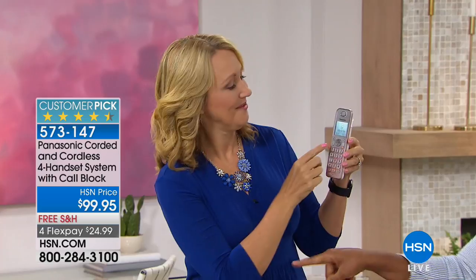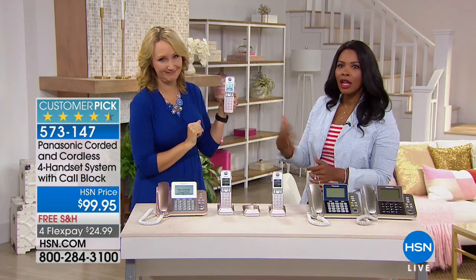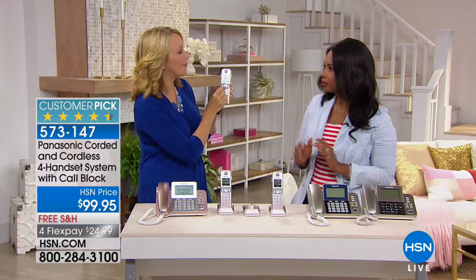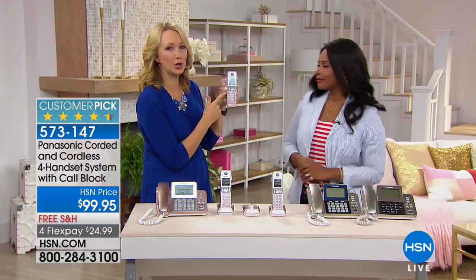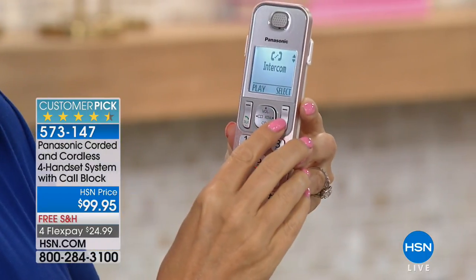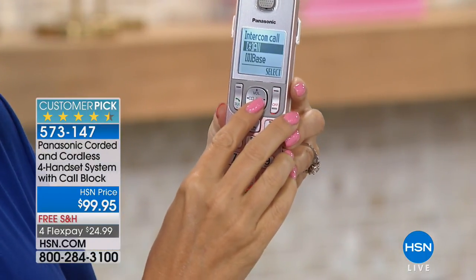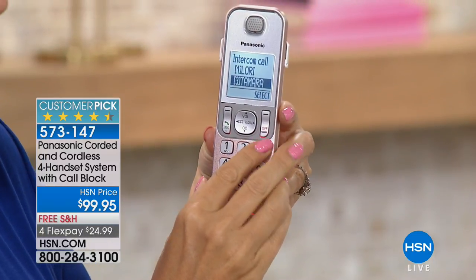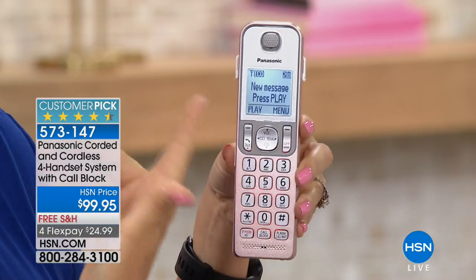Built-in intercom — you can intercom to any of the handsets or all of them at the same time. If it's dinner time you don't have to scream down the hallway. I love that feature. One of the other really cool features: built-in phone book with 100 names and numbers. You have speed dials one through nine plus hot keys right here on the base — three numbers you'll be able to dial instantaneously.